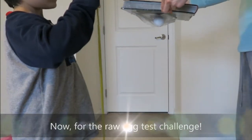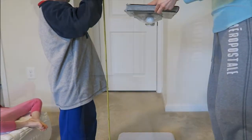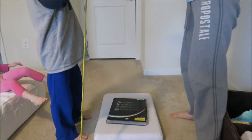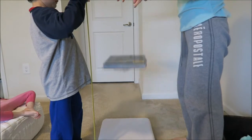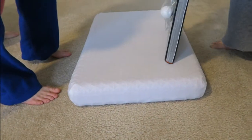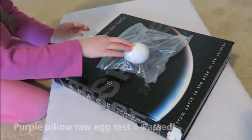All right, ready — get it nice and flat, up three feet, and there it is. Let's see. Flip it over — oh, nice and intact! Wow.